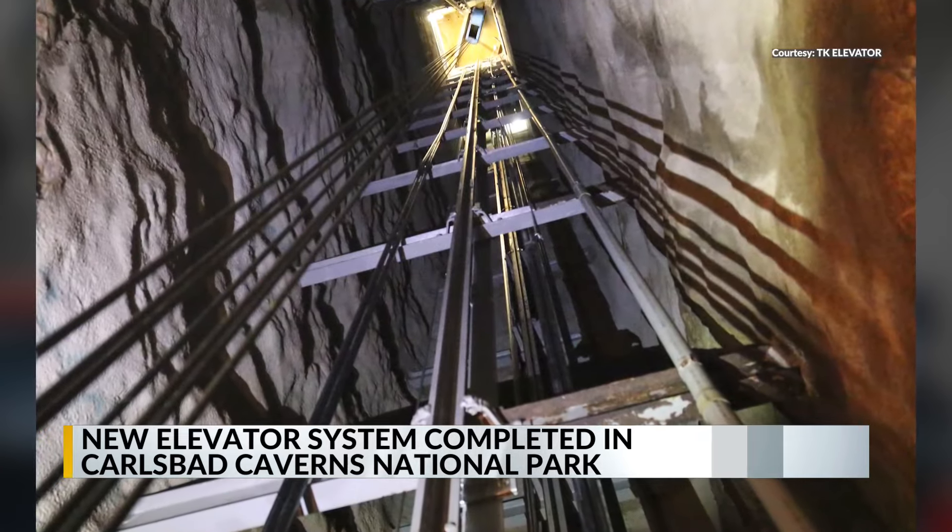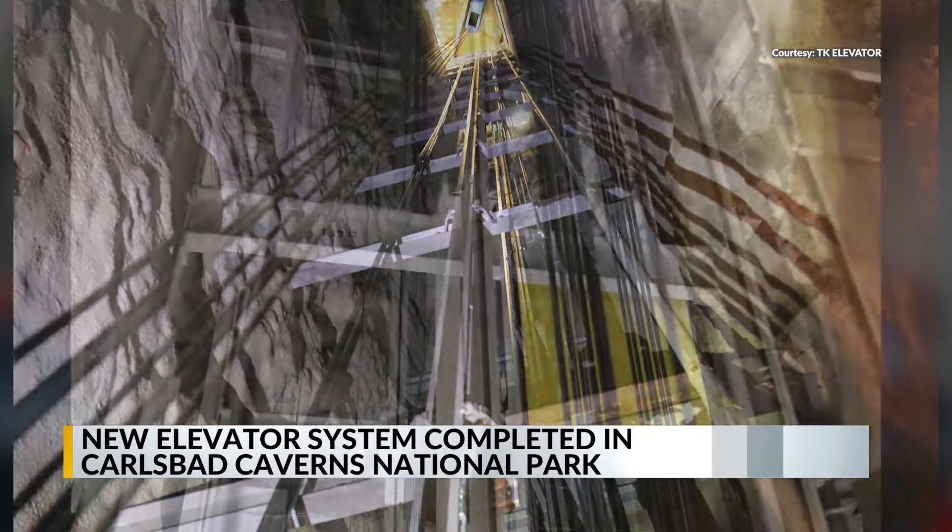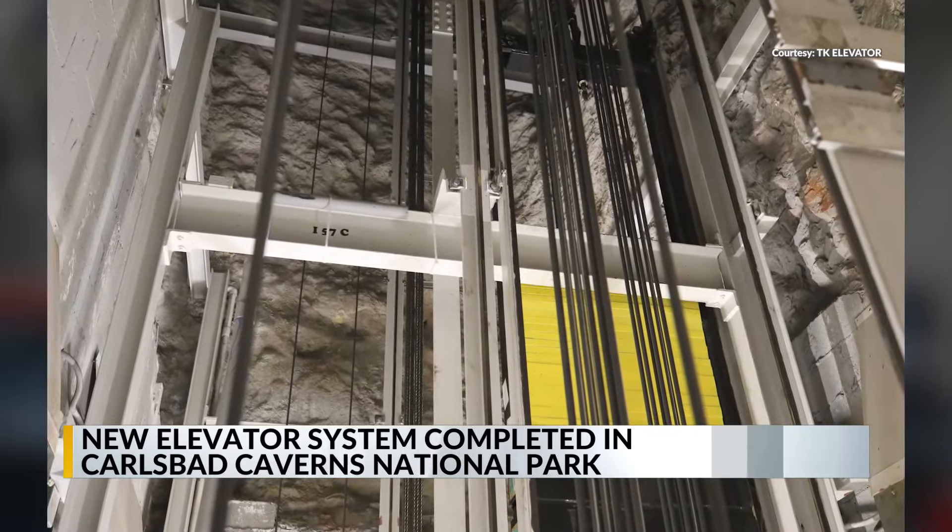The new elevator system is expected to reduce congestion for contractors, researchers, park staff, and, of course, the public.